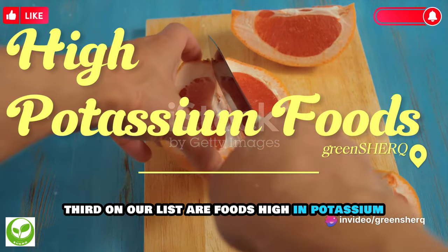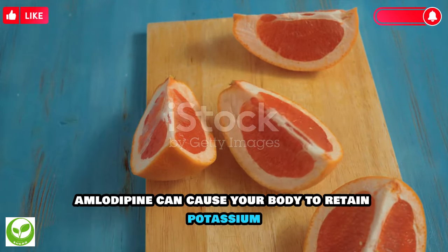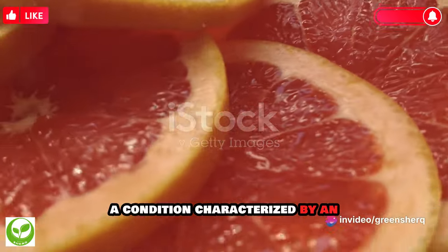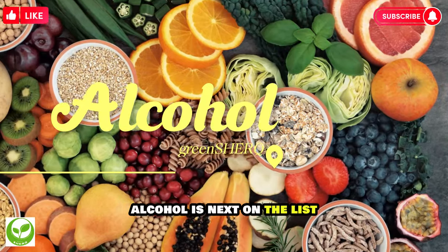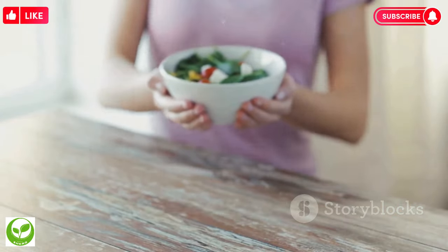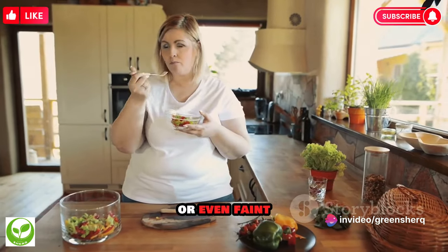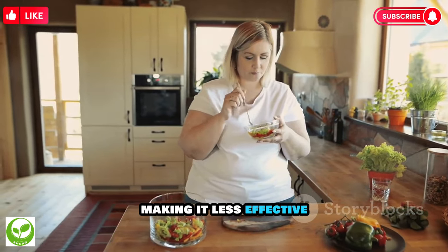Third on our list are foods high in potassium, such as bananas, oranges, and spinach. Amlodipine can cause your body to retain potassium, and consuming too much of it can lead to hyperkalemia, a condition characterized by an excessive amount of potassium in your blood. Alcohol is next on the list. Alcohol can increase the blood pressure-lowering effects of amlodipine, which can make you feel dizzy or even faint. It can also interfere with the rate at which your body metabolizes the drug, making it less effective.